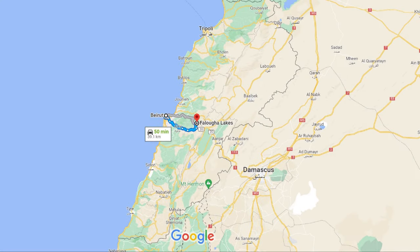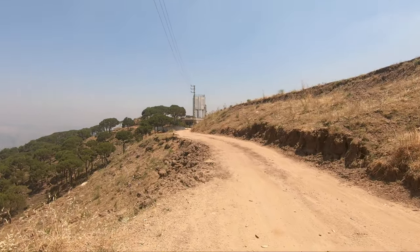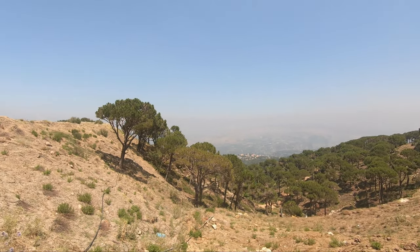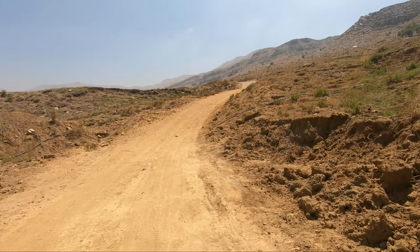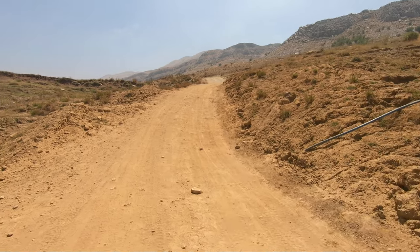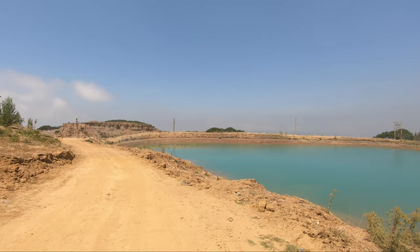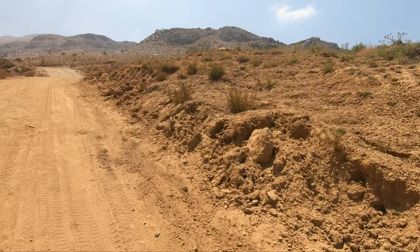Now we are going east from Beirut, to the quiet mountain village of Faluha, where beautiful man-made lakes are located. The Lebanese mountains offer a large variety of charming lakes, which give visitors the opportunity to enjoy a nice experience away from the summer heat in Beirut and coastal cities. Now we are climbing the mountain to see the lakes from above. Here you can see the first of them, at the lowest level, but from above the view will be much better.